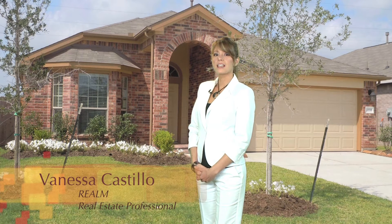Hi, I'm Vanessa Castillo. The Cedar at 22735 Pantego Lane in Waterstone is a quaint one-story that is 1502 square feet with three bedrooms and two baths.